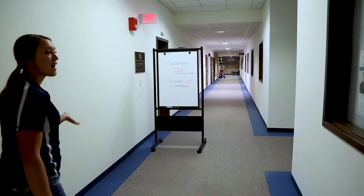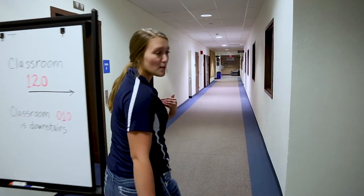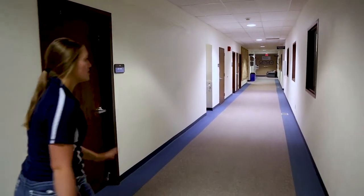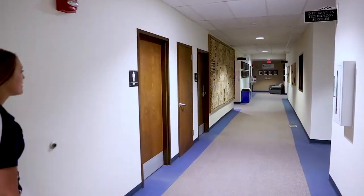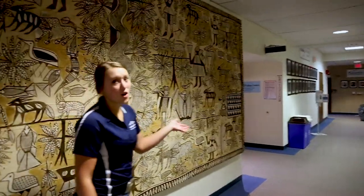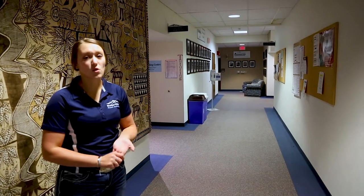Down this hallway we also have human resources, so if you do like I did and you get a job on campus, you'll have to go to them to talk about any paperwork you may have to do. Also at the end of the hallway you're going to find our Sheridan College Foundation. They're really big about helping make sure we have scholarships for students as well as any other fundraising.